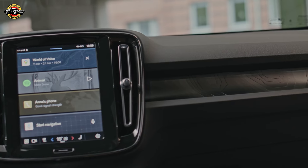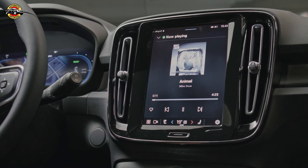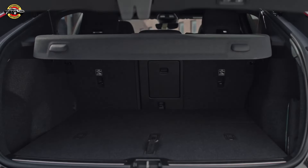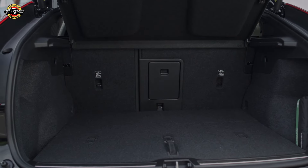The advanced operating concept includes a large, tablet-like touchscreen featuring the Android Automotive infotainment system, providing a user-friendly and tech-savvy driving experience. Clever storage solutions enhance practicality, making the EC40 a versatile choice for various lifestyles.